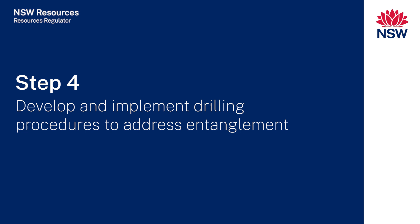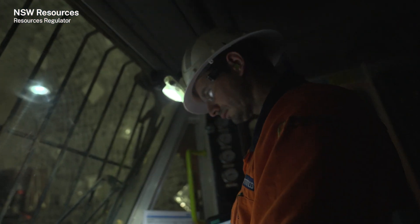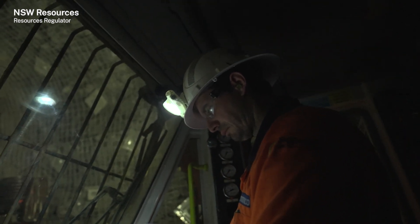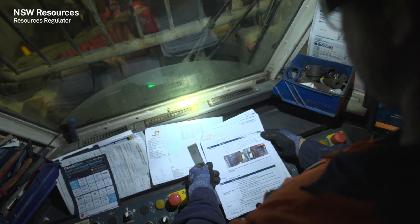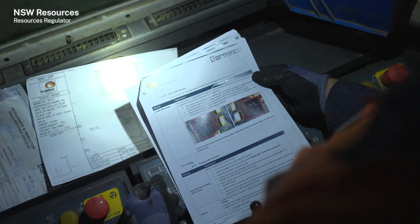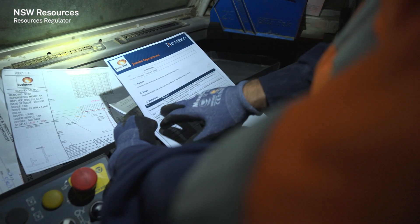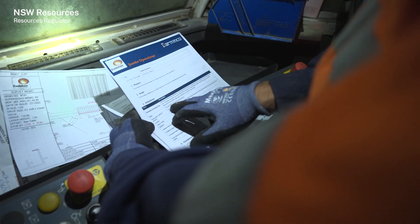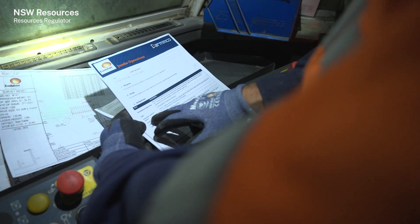Step four: develop and implement drilling procedures to address entanglement. The equipment manual and operational risk assessment form the basis for the safe operating procedure to prevent entanglement. The procedure should cover all risk controls specified by the equipment manufacturer and, as identified by the operational risk assessment, include steps for drill steel and bit changes. It should be readily available, understood by workers — in particular operators — and be implemented, effective and reviewed in a timely manner.